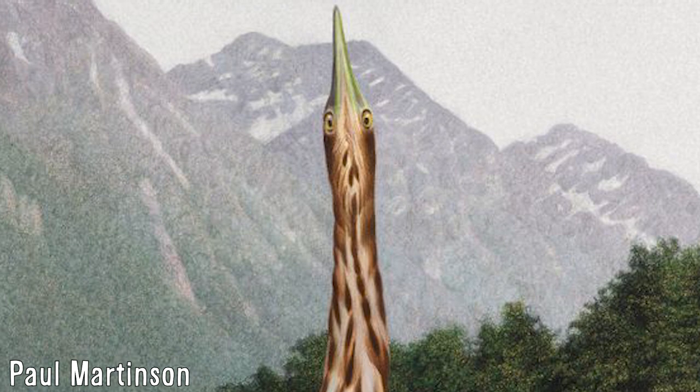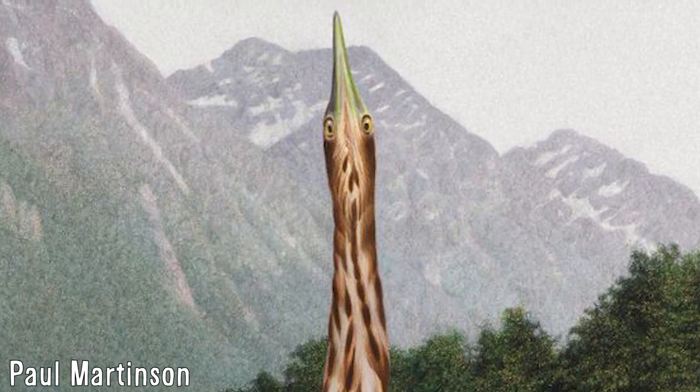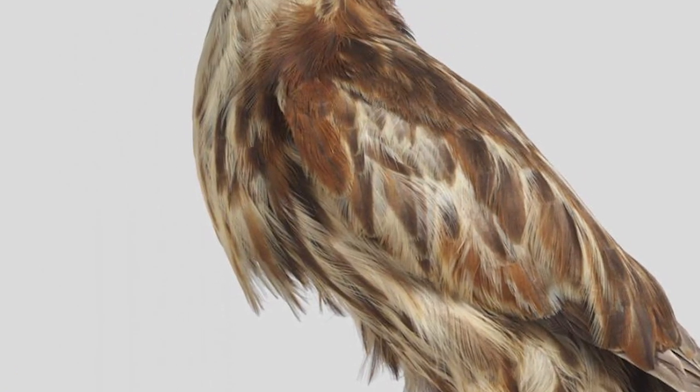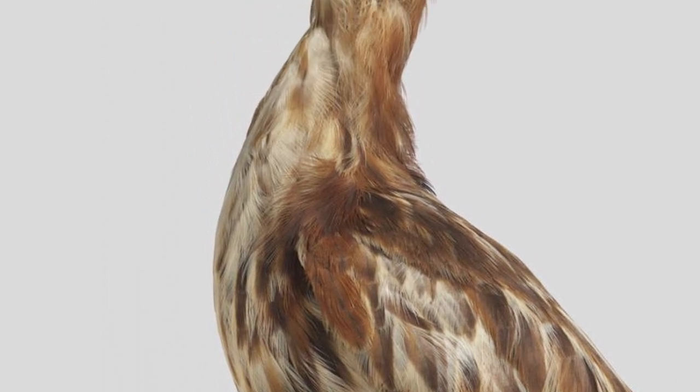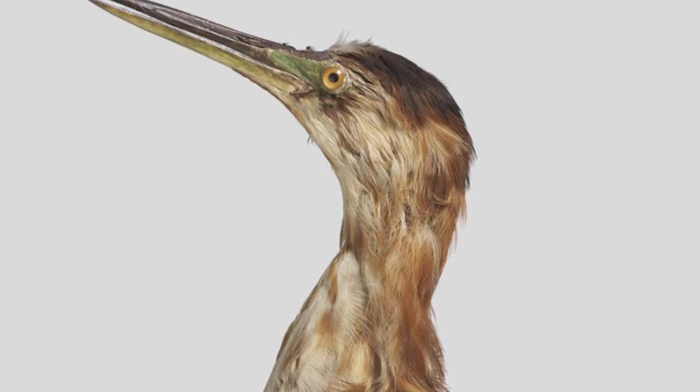They were also noted to freeze when spied, doing their best to blend in with the surroundings by standing bolt upright. Some were also kept in captivity and ate mudfish and worms, although they were fussy and would only take food when served in water, with it being suspected that the majority of their diet was made up of galaxiid fishes.